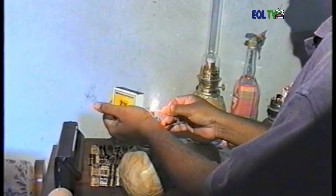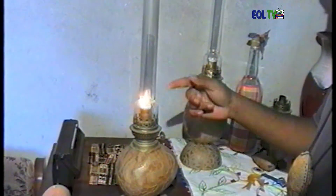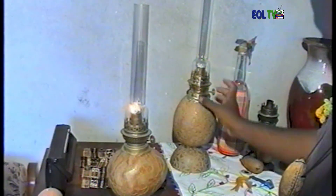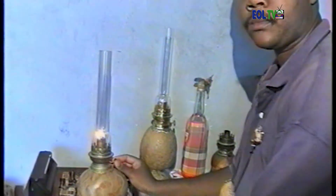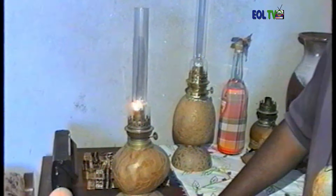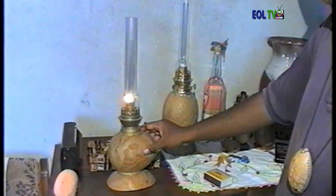Voilà — une fois allumée, c'est comme une lampe normale. Le contenant ne brûle pas, ça n'a aucun contact avec le feu. Il faut s'assurer que c'est bien collé et bien étanche — au niveau de la tête et à l'intérieur. On peut toucher, il n'y a pas de problème — la lampe ne chauffe pas. C'est un avantage — ça ne va pas brûler. Il suffit de régler la mèche. Le soir, c'est un très bel effet lorsqu'on l'allume.